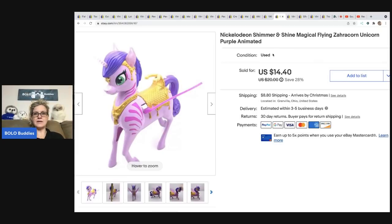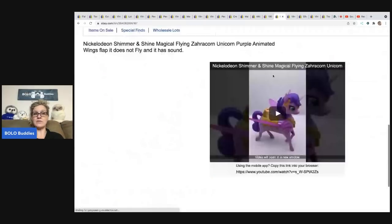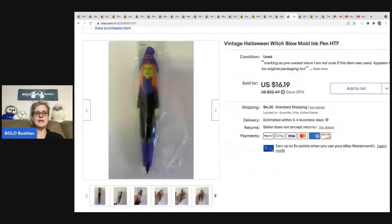This is a Nickelodeon Shimmer and Shine Magical Flying Zara-Corn Unicorn. I got it at a thrift store for $2, sold it for a best offer of $12, and the buyer was all in for $23.07. I have a video showing how this item works over on my Reseller Testing Bolo Products channel — I test products and put the footage in my eBay listing description to show buyers what they're getting.